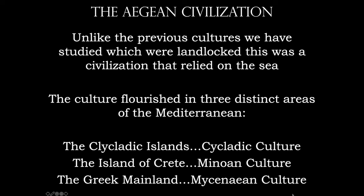The Cycladic Islands, which are off the coast of present-day Greece; the island of Crete, which is just south of the Cycladic Islands; and then mainland Greece — and this is the Mycenaean culture.